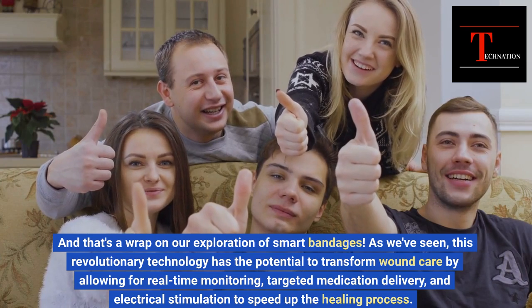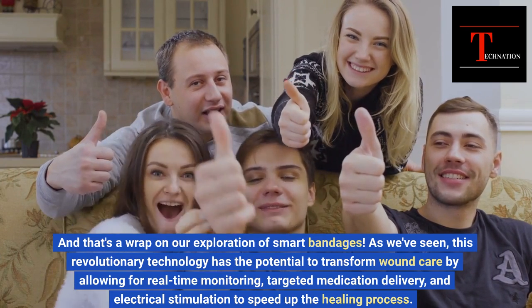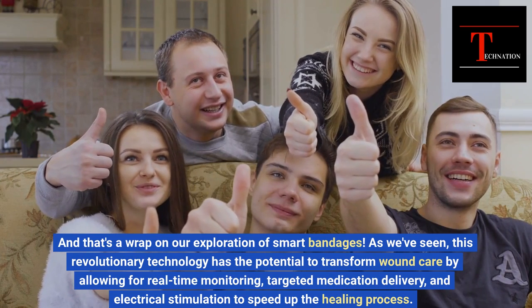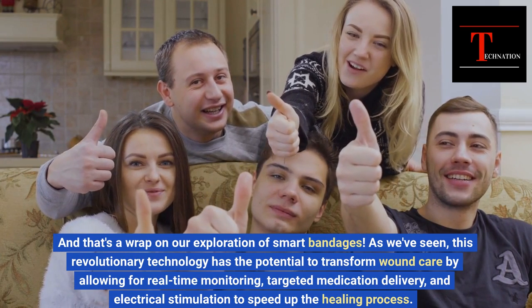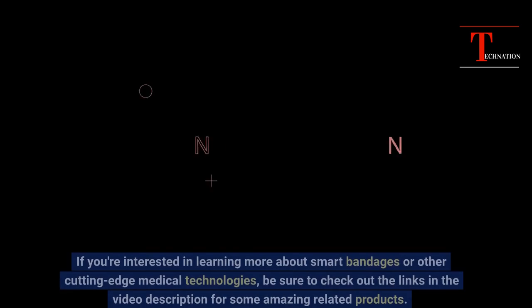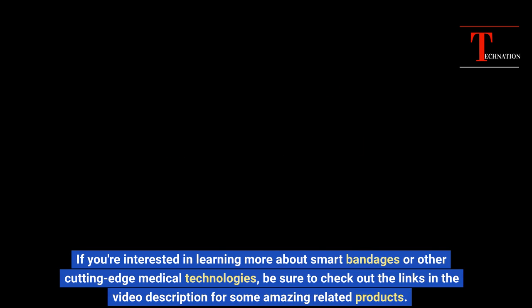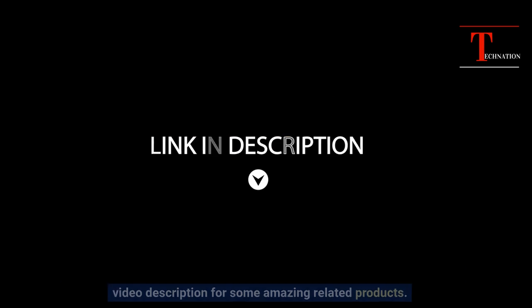And that's a wrap on our exploration of smart bandages. This revolutionary technology has the potential to transform wound care by allowing for real-time monitoring, targeted medication delivery, and electrical stimulation to speed up the healing process. If you're interested in learning more about smart bandages or other cutting-edge medical technologies, be sure to check out the links in the video description.